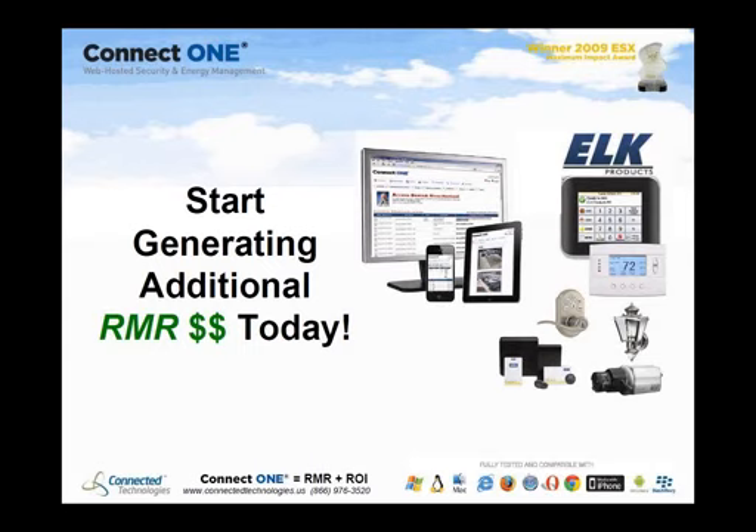Thank you so much for joining us today. We thank Dan, Mike, and Amy. We'll be sending a link to the recorded webinar, and we'll follow up on any questions we didn't get to. Thanks everyone and have a great weekend.